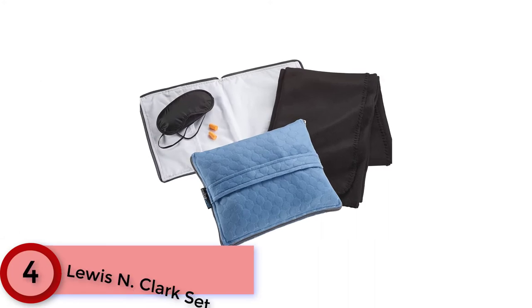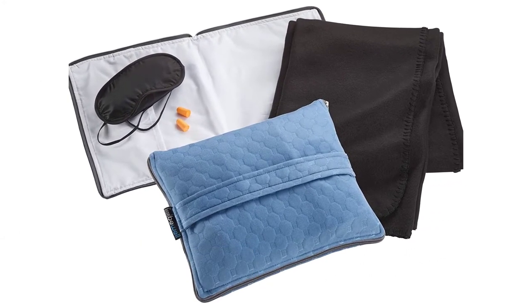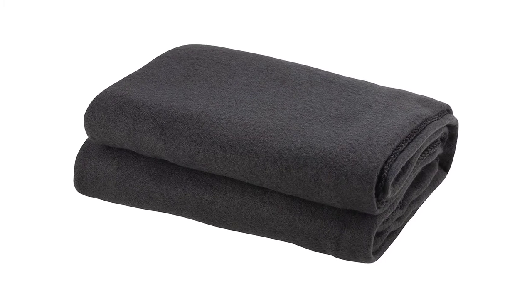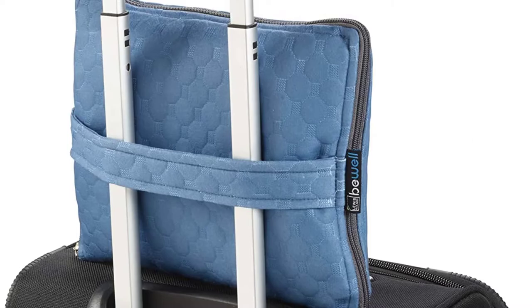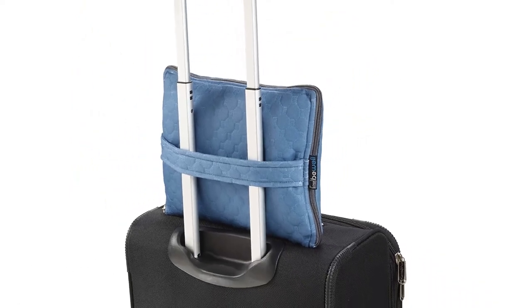Moving to Number 4: the Lewis N. Clark Set. Instead of a standard handle, the Lewis N. Clark Set has a strap that is meant to be attached to a rolling suitcase, which can either be a pro or a con depending on how you want to use it. The included eye mask and earplugs block out light and sound for extra comfort.